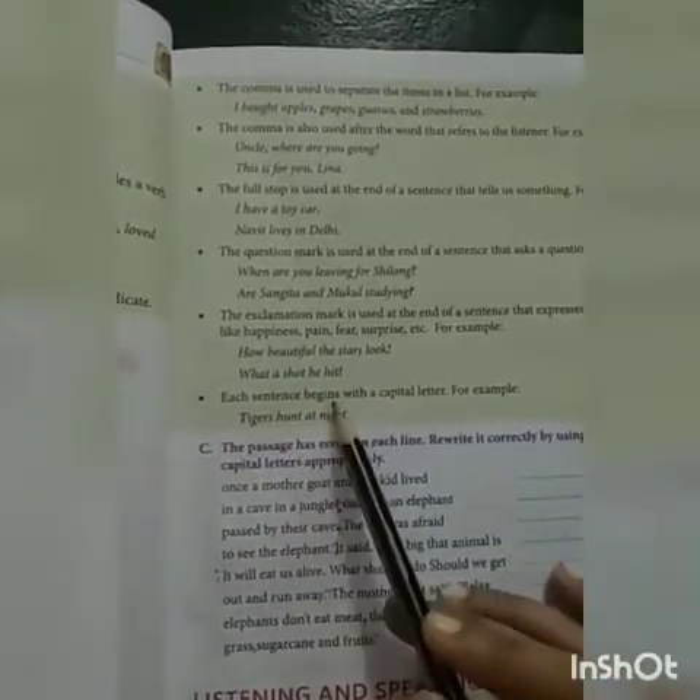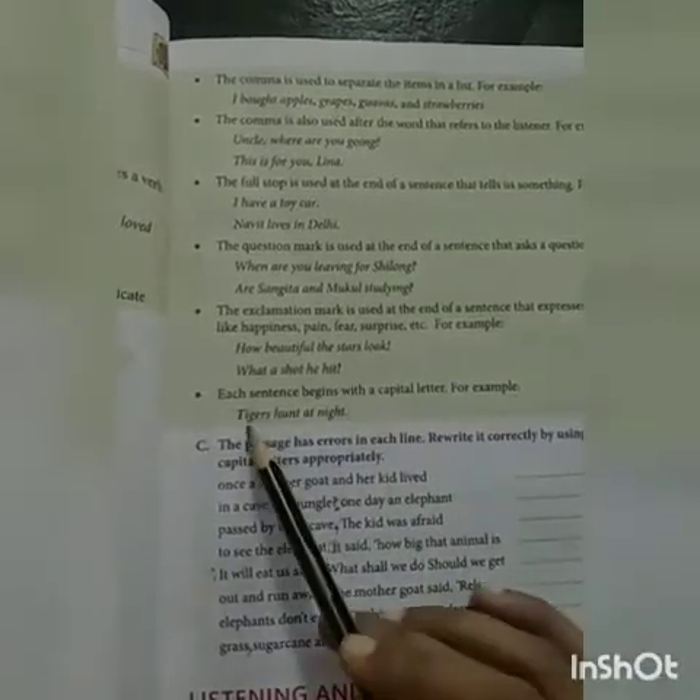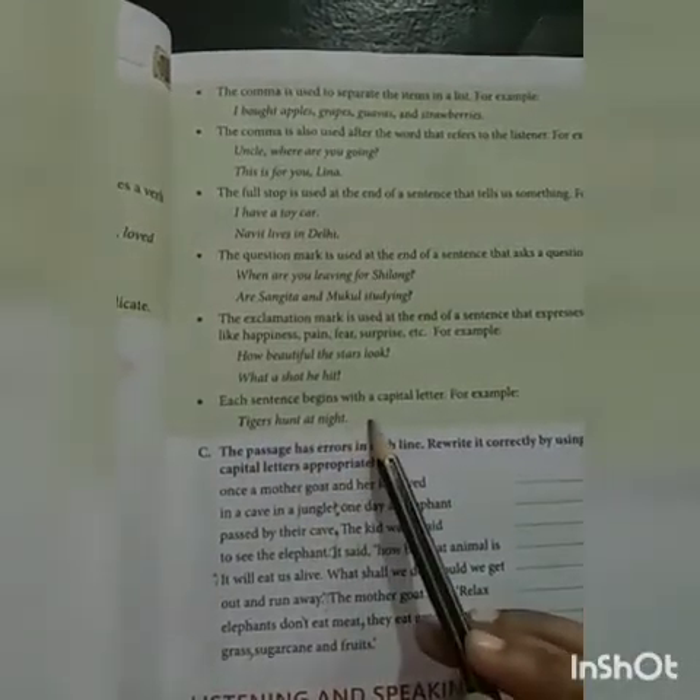Each sentence begins with a capital letter. For example: Tiger hunt at night.